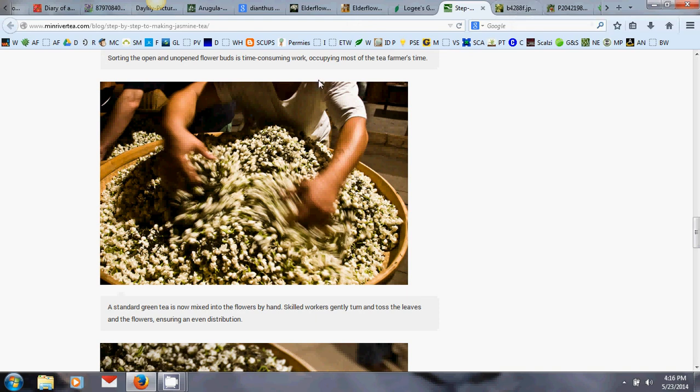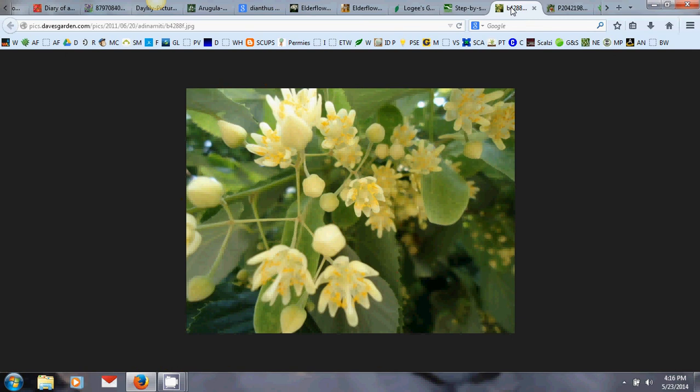Linden flowers are used to make tea and are actually left in the brew, making them easier for home gardeners to use. They're also a major bee plant. Linden trees are called 'lime trees' in Europe (though unrelated to citrus) and 'basswood' for native US species. They have edible young leaves, and you can coppice them — cutting at the base so they grow as a shrub rather than a tree.